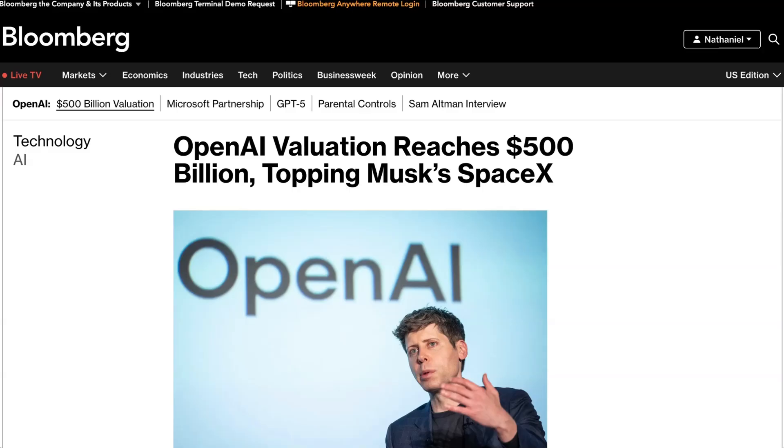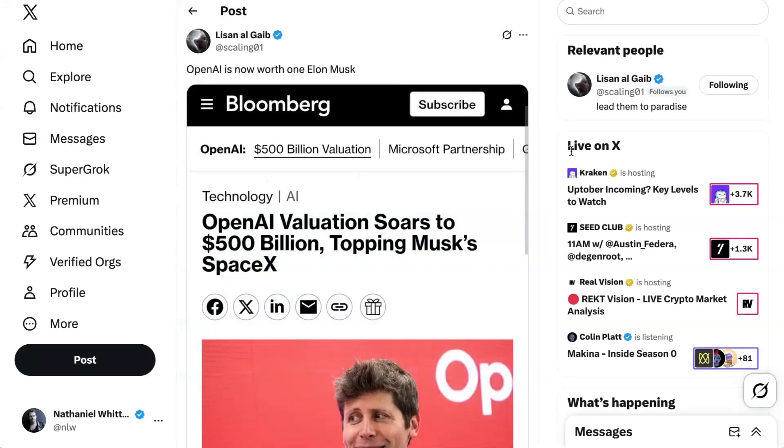OpenAI had allowed up to $10 billion to be sold, so it seems many employees are holding onto their stock rather than grabbing the liquidity. Many San Francisco residents lamented that $6.6 billion is more than the entire amount spent on houses in San Francisco last year — meaning if you were not at OpenAI, you don't get to buy a house in San Francisco for the foreseeable future. In one hilarious twist, Elon Musk's net worth also just recently tipped over $500 billion, with the joke going around that OpenAI is now worth one Elon Musk.